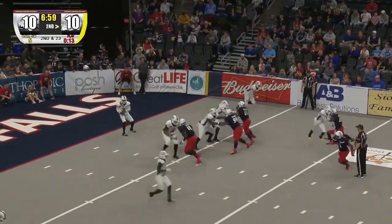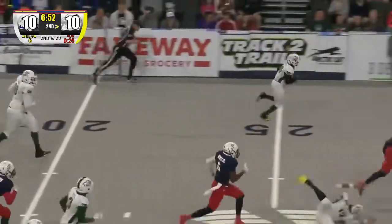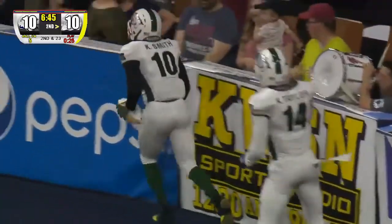Footman waiting for the snap, there it is, looking right all the way, fires it up, gets it there to Smith. Smith spins out of two tackles, he's at the 18, got some room — 25, 20, 15, 10 — goodbye! Touchdown, Kislo Smith!